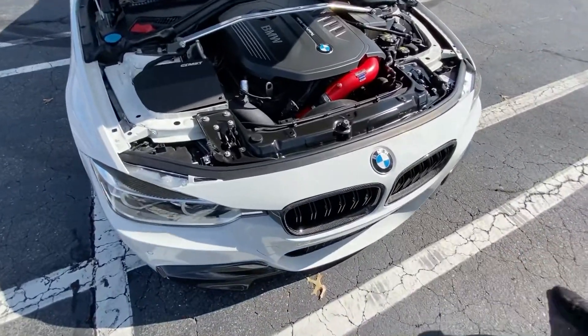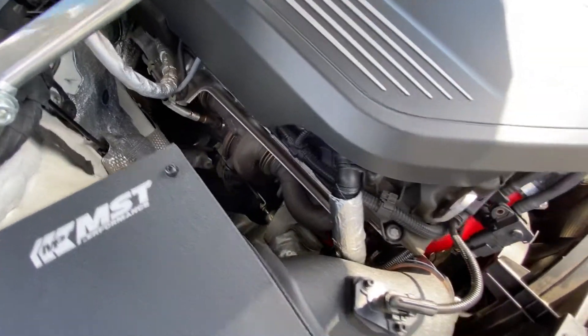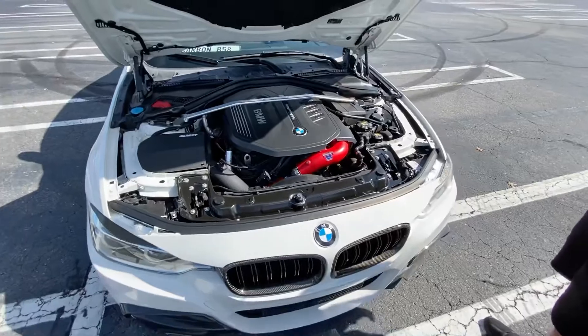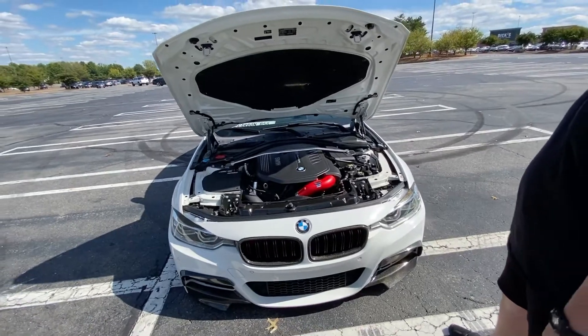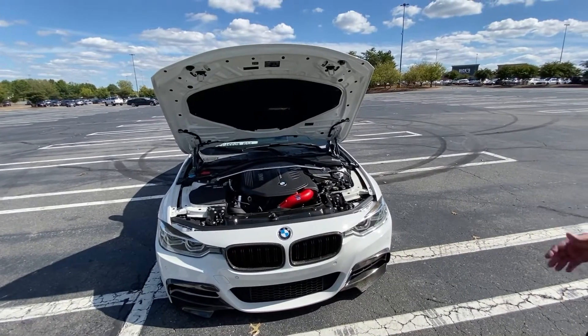It does have a Stage 2 Pure Turbo 800 from Keys Motorsports. It was flash tuned with MHD, but I actually took that off and put a Bootmod Stage 2 on it. So right now I am at 515 horsepower and 525 torque.